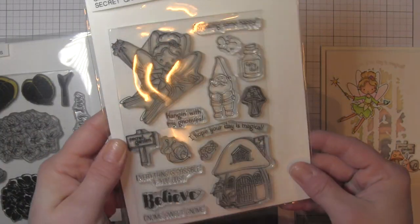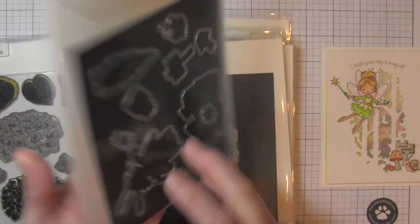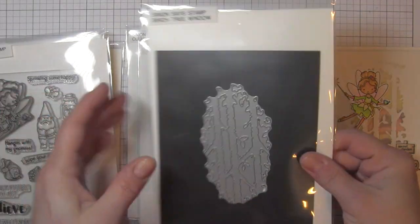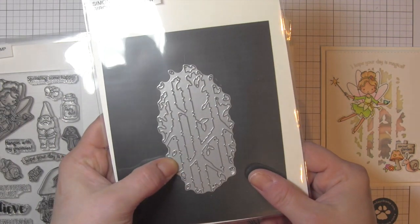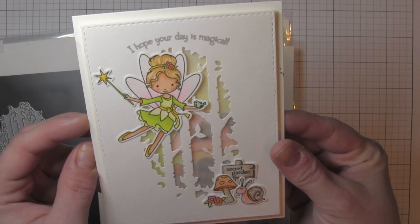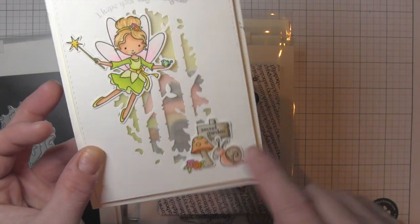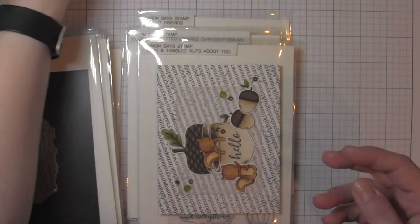The Simon Says Stamp Secret Garden is a gorgeous little stamp set. I created a secret little fairy garden using the Birch Tree Window Die — it is an awesome die. It makes incredible windows. I backed it with some vellum to make the little fairy house look like it's peeking through the garden scene.